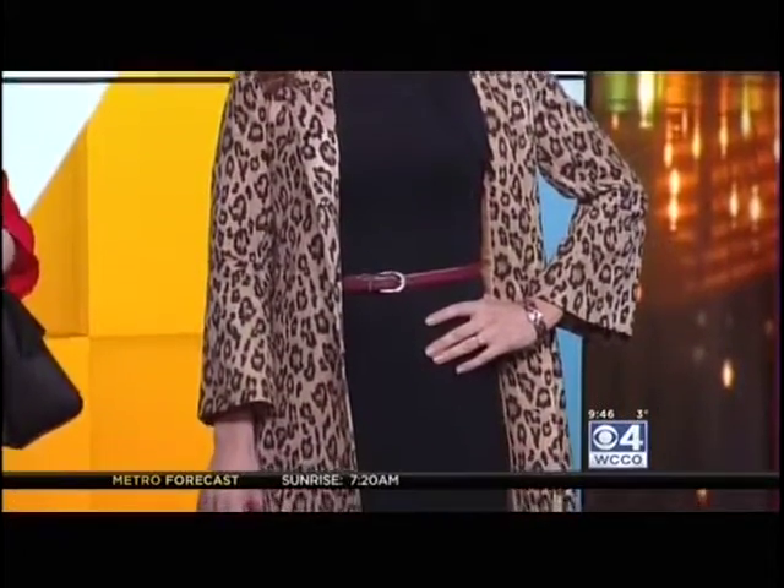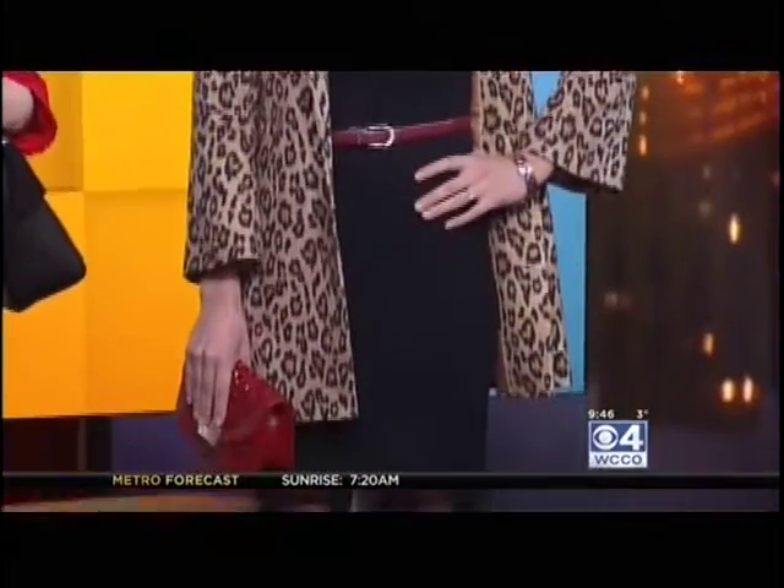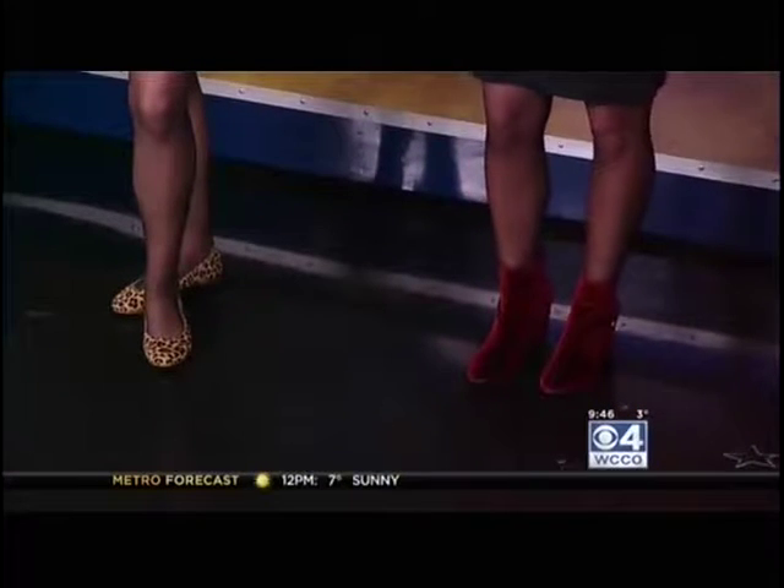And the shoes go from work appropriate to glam. For work, we brought in the leopard print again — a perfect flat when you're running around. And then for night, we really glammed it up with velvet red booties from Herberger's. Those are a lot of fun, great detailing, and shoes are an easy switch you can do from day to night.